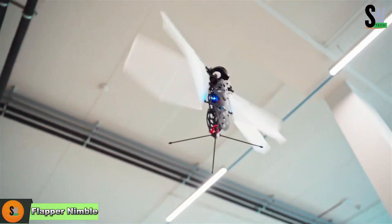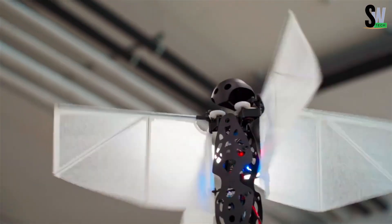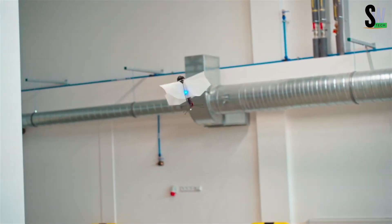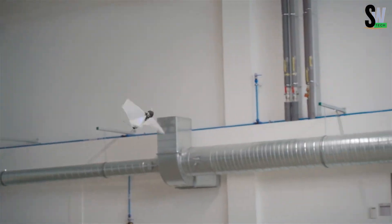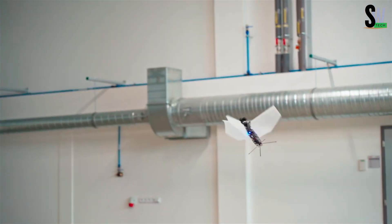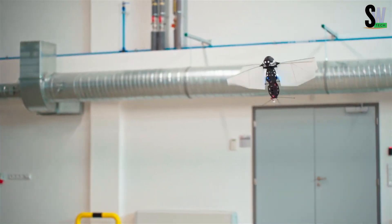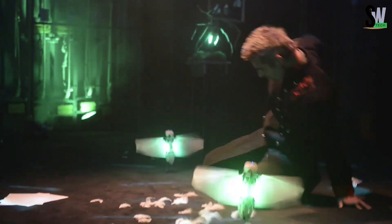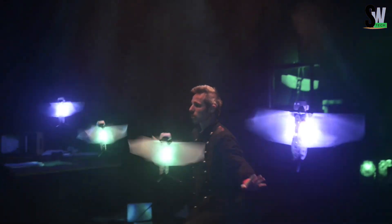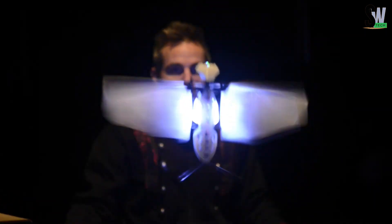At first glance, the Flapper Nimble Plus might seem small and fragile, but don't let its tiny size fool you. While it can only carry up to 25 grams and fly for about 5 minutes, this drone excels in agility and precision. It can pivot instantly, hover precisely, or zip off in a flash — all thanks to advanced onboard smart technology that updates wing movements a staggering 500 times per second. Even experienced pilots rely on this automated system to pull off incredible aerial maneuvers. The code behind these high-speed tricks is open source, meaning anyone can experiment, modify, and customize it.